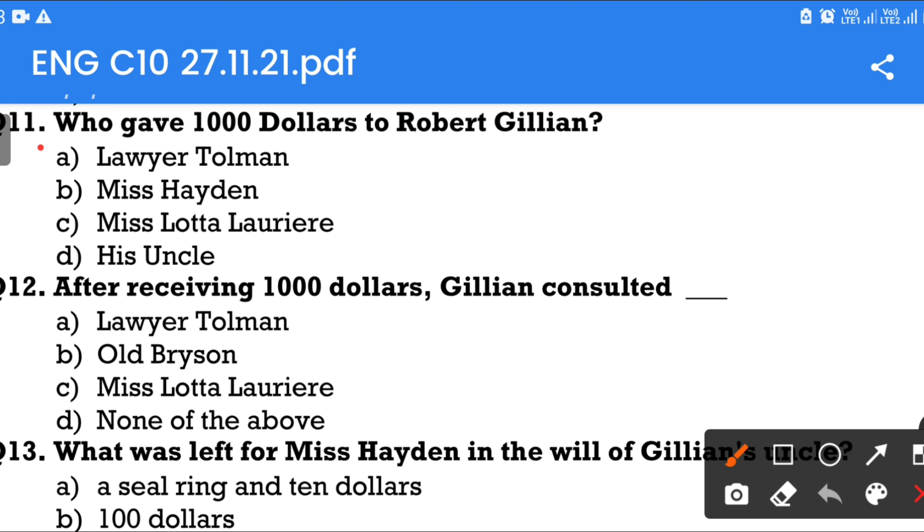Question number 12: After receiving $1,000, Gillian consulted — Option A: Lawyer Tolman. Option B: Old Brisson. Option C: Miss Lotta Laurier. Option D: None of the above. The answer is he consulted Old Brisson.